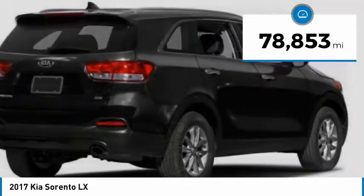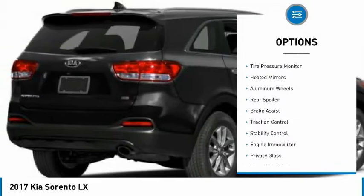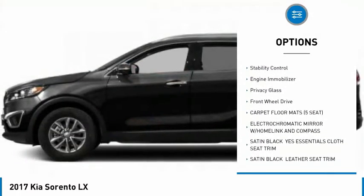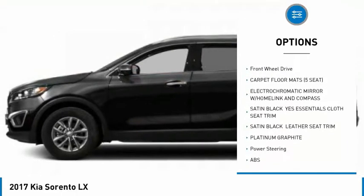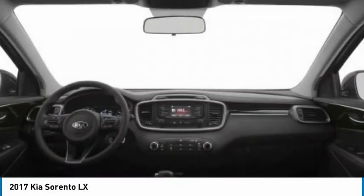This vehicle has less than 80,000 miles. Here are some of this vehicle's great options: tire pressure monitor, heated mirrors, aluminum wheels, rear spoiler, brake assist, traction control, stability control, engine immobilizer, privacy glass, and FWD.